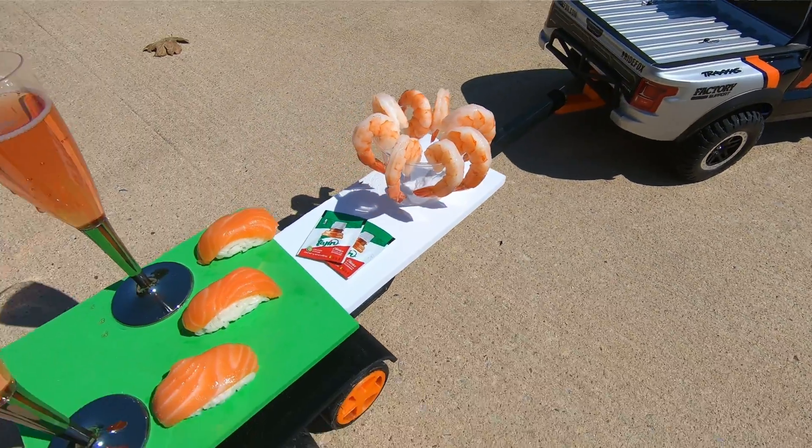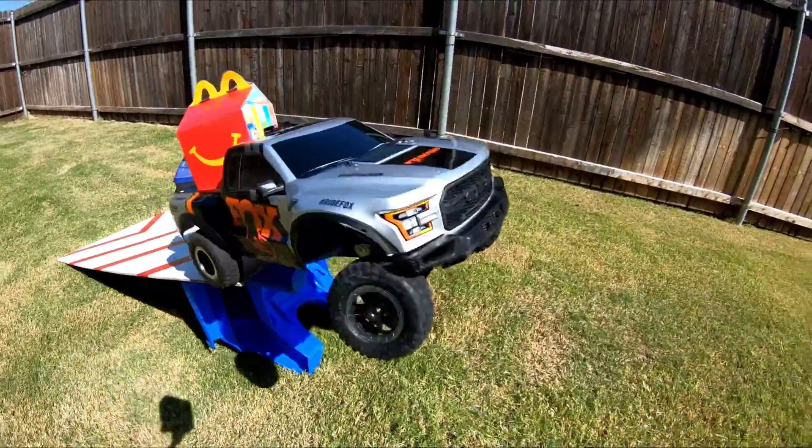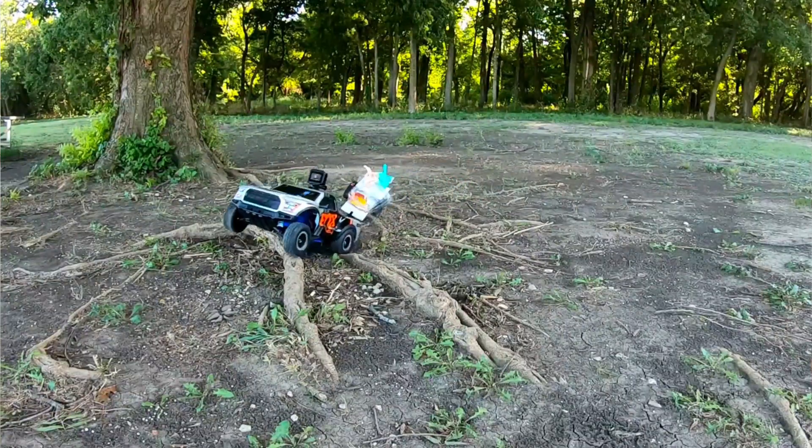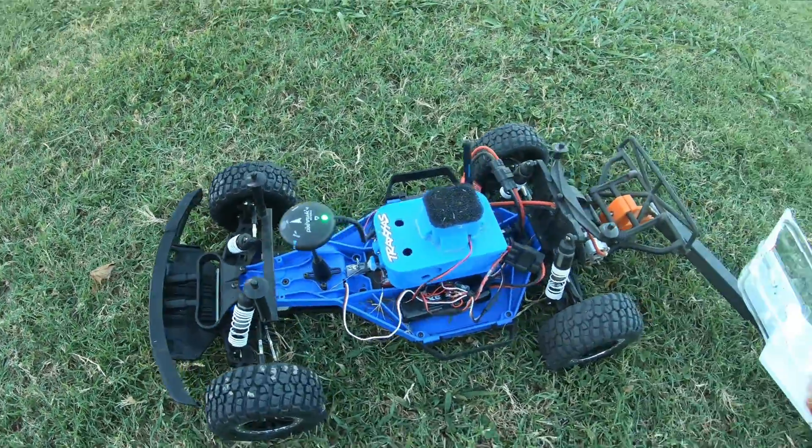I really want to understand the limitations of this thing but I don't want to waste a bunch of time reading about the software, so we need to cover a wide range of tests. Things like: can I start a food delivery service? Does it handle high speeds well? What about obstacles? What about extreme terrain? We will find out the answer to all of those things in today's video. But first let's take a look at what this thing even is.